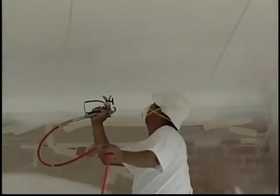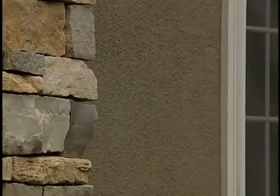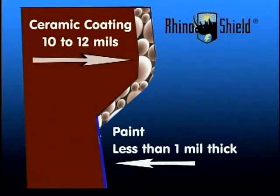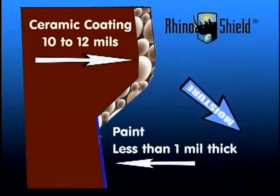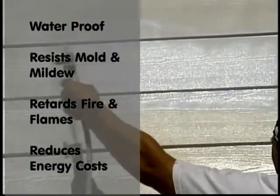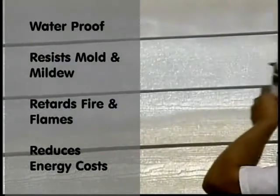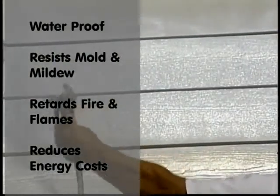RhinoShield's ceramic coating is a highly specialized ceramic wall coating system. It's proven to waterproof, insulate, and beautify. RhinoShield forms a protective barrier that the harshest hurricane winds and rains cannot hope to penetrate. It also provides outstanding corrosion and mildew resistance. It qualifies for a Class A fire rating and eliminates the need for frequent painting and maintenance.